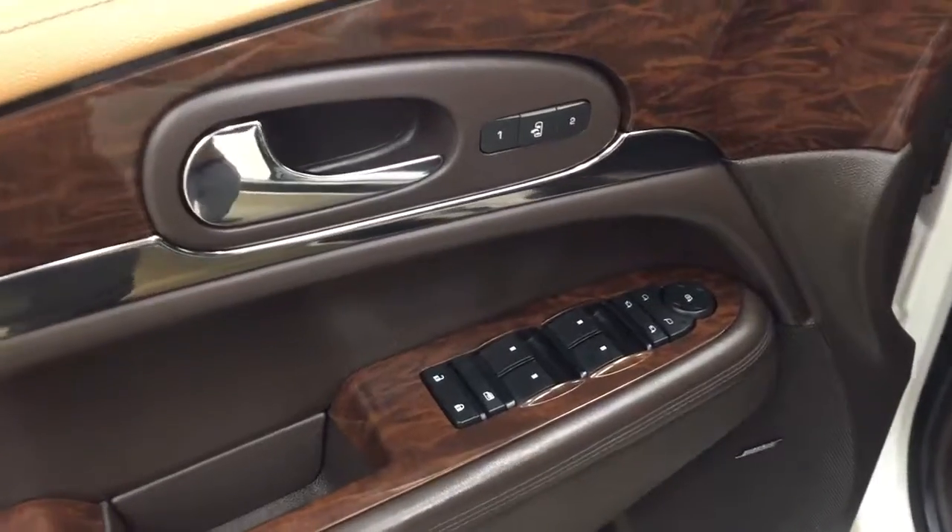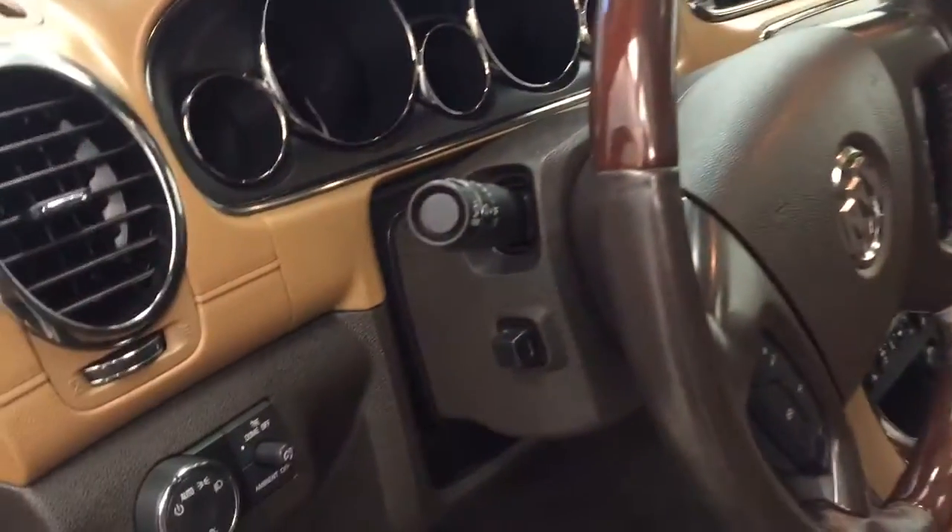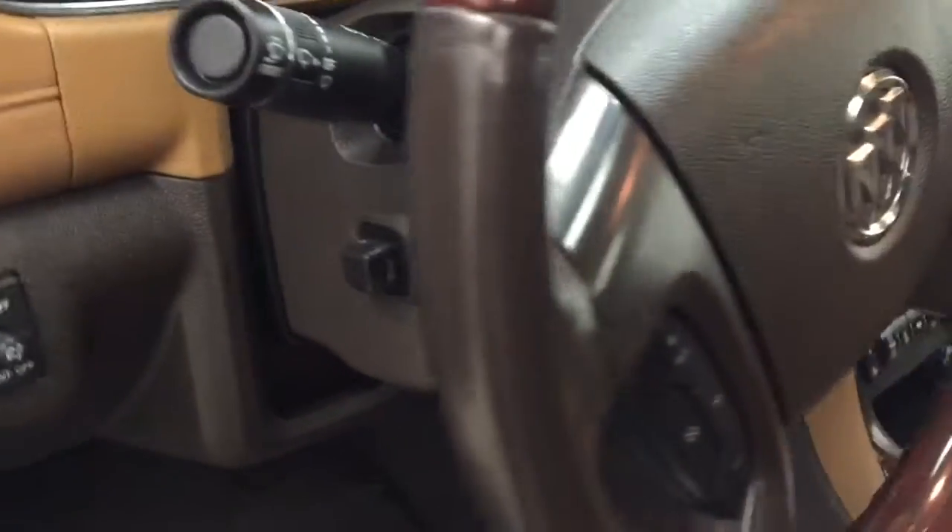Interior options include power windows, locks and mirrors, power folding mirrors, memory seats, wood grain trim, premium audio system, power seats with lumbar support, leather wrapped interior, sunroof, light controls, tilt and telescopic steering wheel, and cruise control.